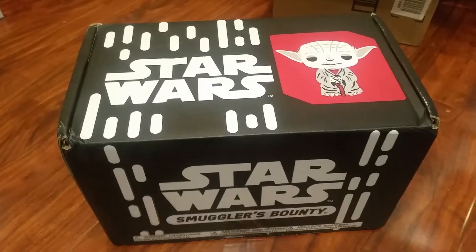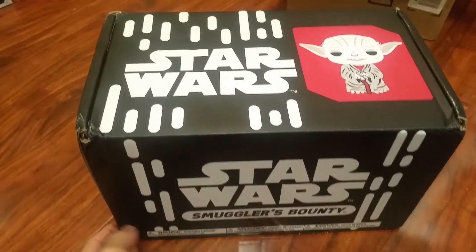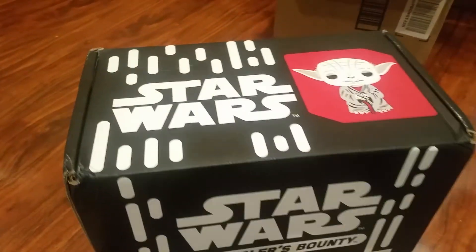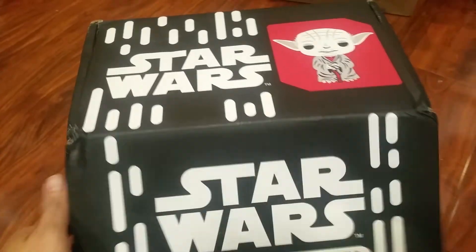What's up YouTube, California Collectibles here. I'm gonna do a quick unboxing of the Star Wars Smuggler Bounty Box. This is for the month of August or September — I know it's bi-monthly, but it's either August or September.